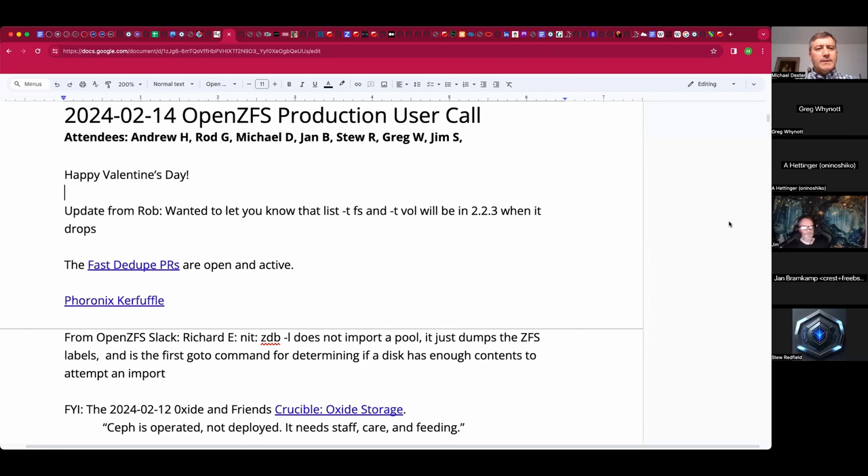Happy Valentine's Day — this is the February 14th Open ZFS Production User Call. We have Andrew, Rod, Jan, Stew, Greg, Jim, and myself. Right off the top, Rob can't attend but he's reporting that the ZFS list tfs and tvol shorthand will hit 2.2.3. That came up in the last call and he started adding the feature during the call — thank you Rob.